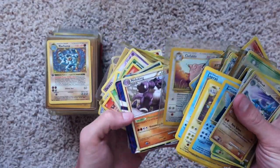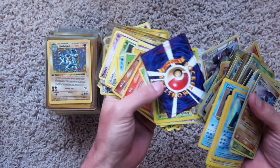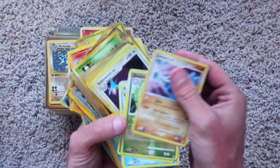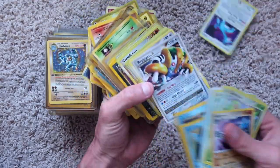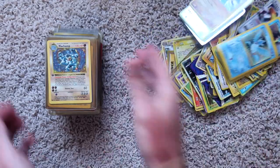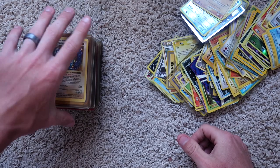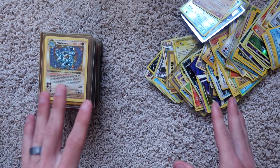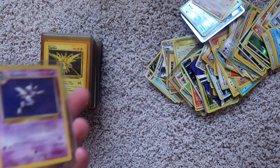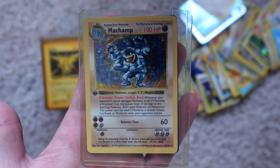A lot of the cards are in cases, some of them are just loose. There are Japanese as well as English cards in here. We'll do a quick flick through before we go through them one by one just so you can see what I'm dealing with. Right here, I think almost all of these are in cases. We're going to go through them one by one — I'm going to show you guys the front, I'm going to show you guys the back if there's a case.